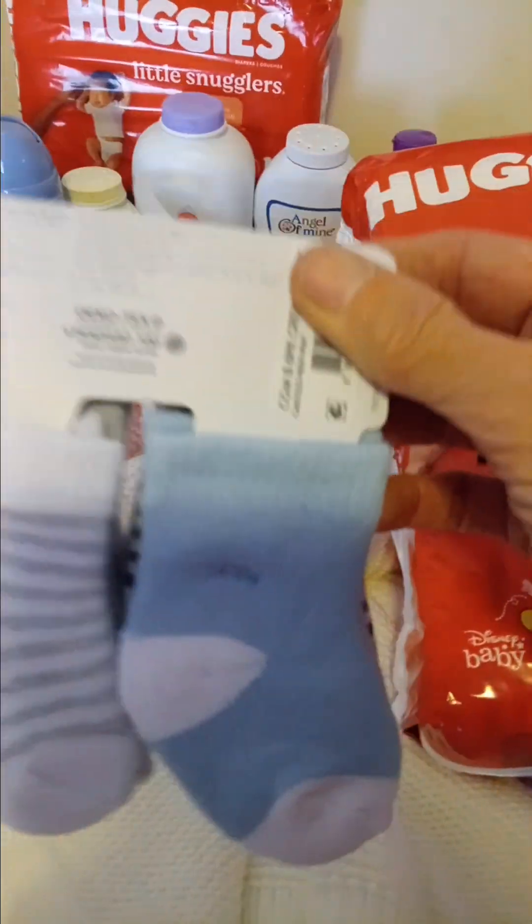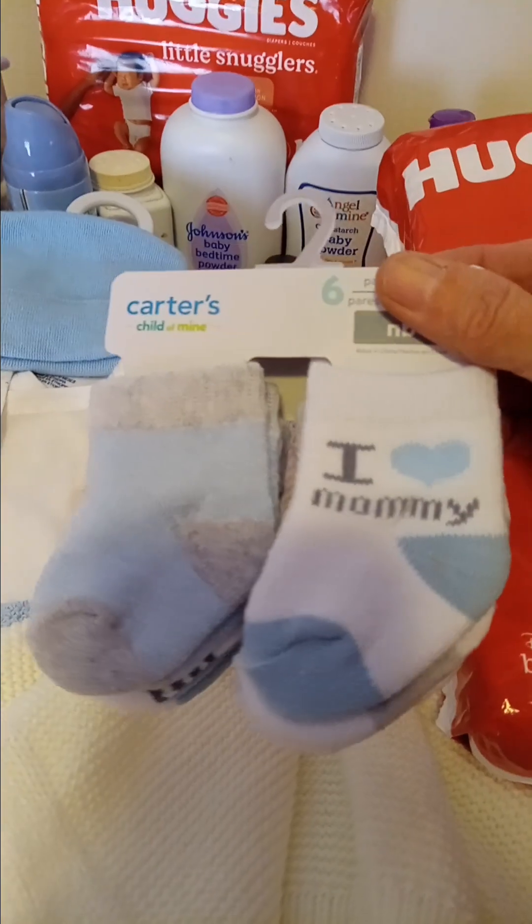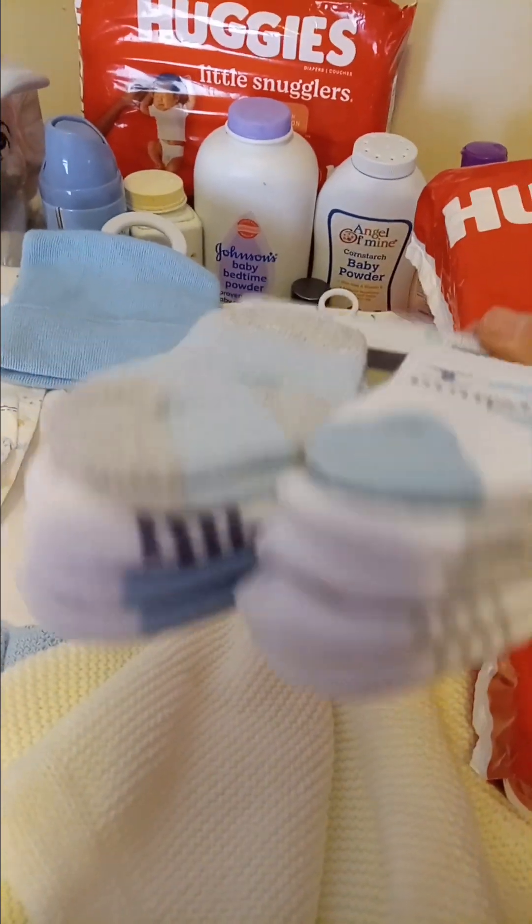And we got these little Carter's six-pack of socks for the little boy.